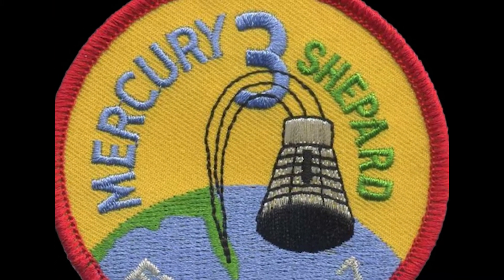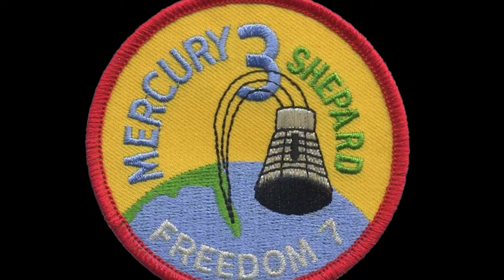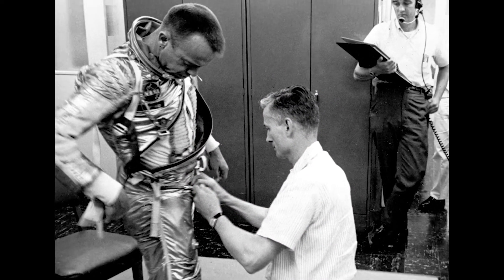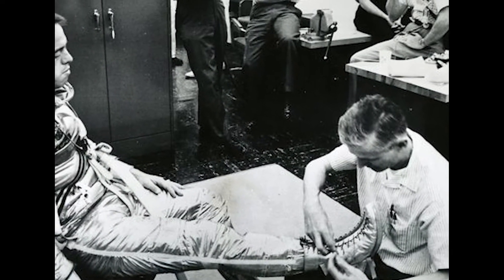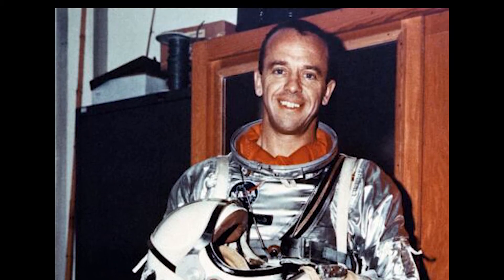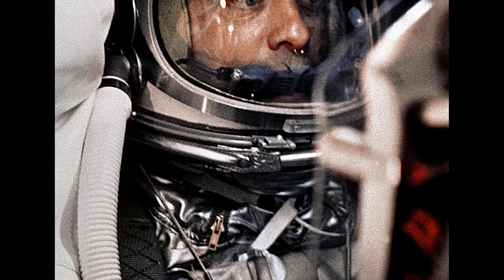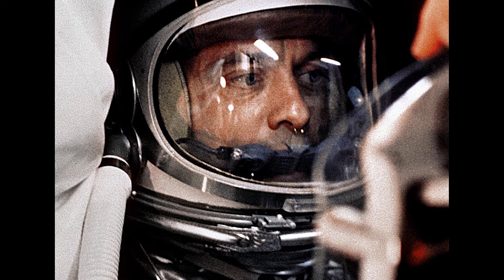On May 5th, 1961, America was ready to put a man in space. Before Alan Shepard would board his Mercury Redstone vehicle to become the first American to travel into space, it was Joe Schmidt who suited him up and readied him for the launch. Schmidt escorted Shepard to the launch pad and assisted him in boarding the spacecraft. Before the hatchway door was sealed, Schmidt hooked up Shepard's communication and environmental control hoses and secured his safety harnesses.